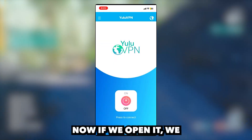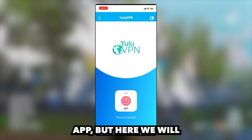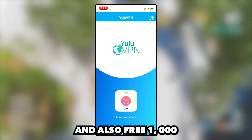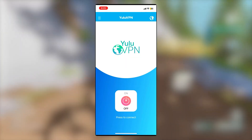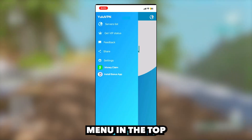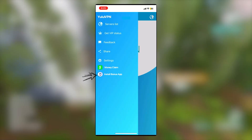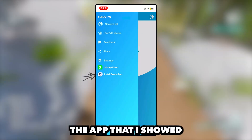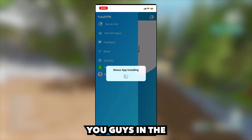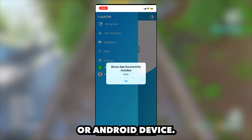Now if we open it, we are now in the app. It looks like a completely normal VPN app, but here we will get the bonus app and also free $1,000 into our Cash App, PayPal, or other options that they have. So if we click the menu in the top left, you will see a button that says Install Bonus App. If we click this, this will install the app that I showed you guys in the intro of this video, and that's pretty much how you get the app on your iOS or Android device.